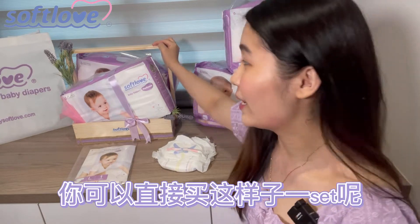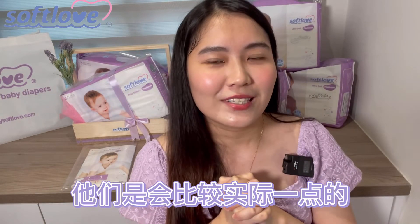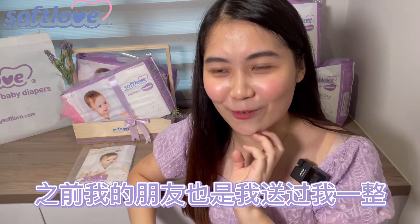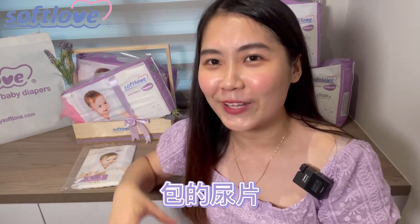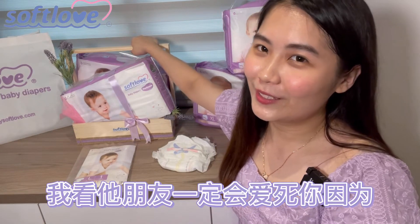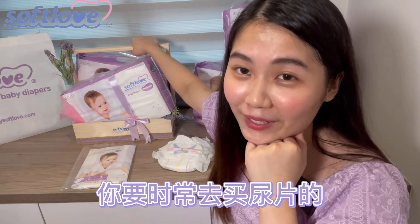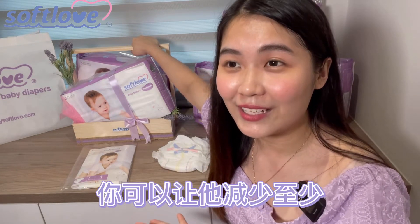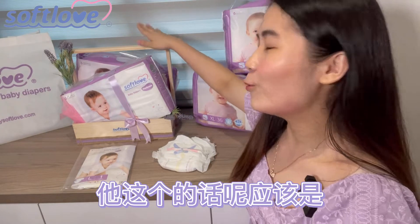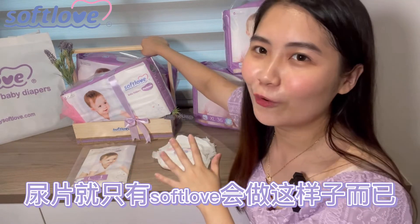如果用到好的话你就不需要再换其他牌子，可以直接up上去XXL的size。粘贴款的话呢就有S、M、L跟XL。我觉得蛮好就是它没有XS跟没有M的裤款，因为时常会买错尿片。这个包装也超漂亮，如果你要拿来送人的话买这样一set去送给朋友也是很好看，因为有些妈妈会比较实际，有些人直接叫你送我尿片，因为尿片其实是长期的投资，你要时常去买的，所以你送他的话可以让他减少至少半个月到一个月的尿片。我觉得市面上会做这种design包装的尿片就只有Softlove。